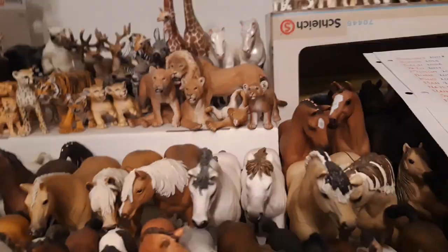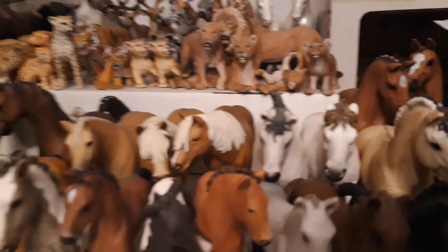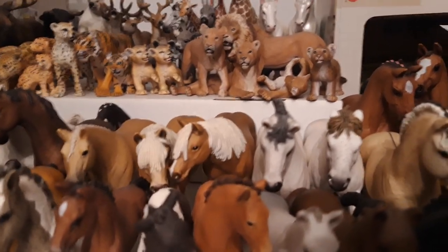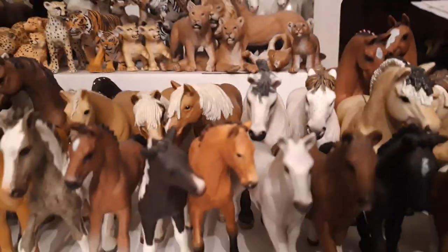Then I have my two Camargues — so that's Grausteid, the Camargue stallion, and he is from the year 2012. And this is Plunta, the Camargue mare. She is also from the year 2012.